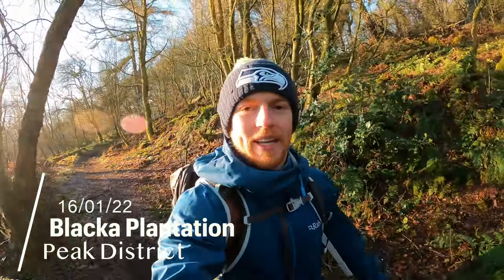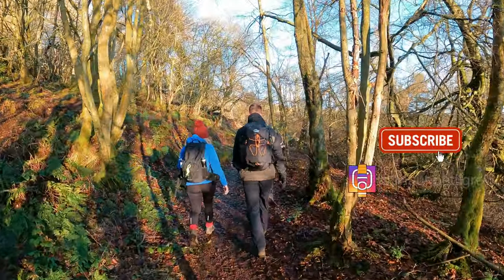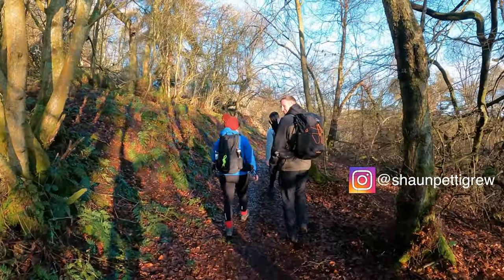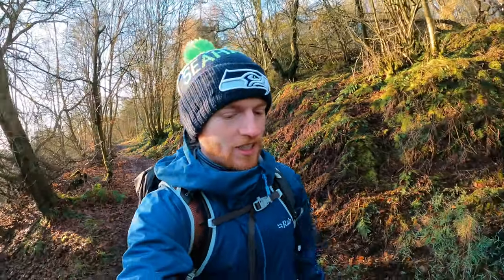Good morning, welcome back to the channel, it's Sean. We're out again in the Peak District. Today I'm joined by Craig — I'll link his channel below — we've got Lou and also my mate Kyle. You might recognise Kyle from videos at Crib Goch and Force Cave. Today should be a shorter walk, only about five or six miles.